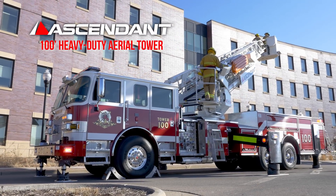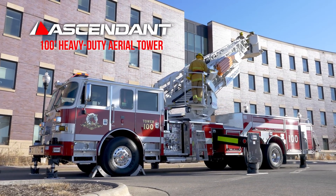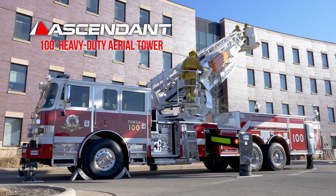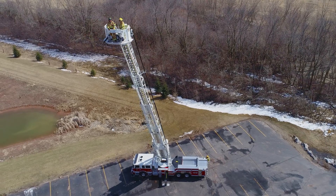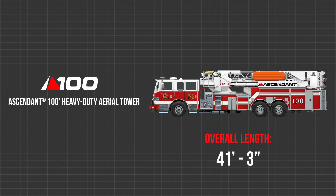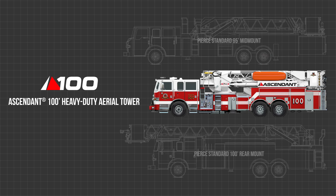The Ascendant 100-foot heavy-duty aerial tower is here — with more agile length, weight-optimized design, and easier positioning.